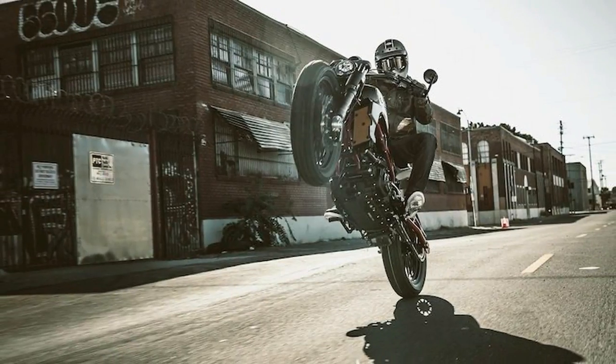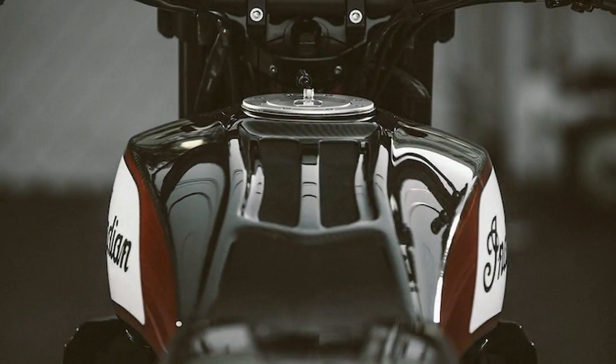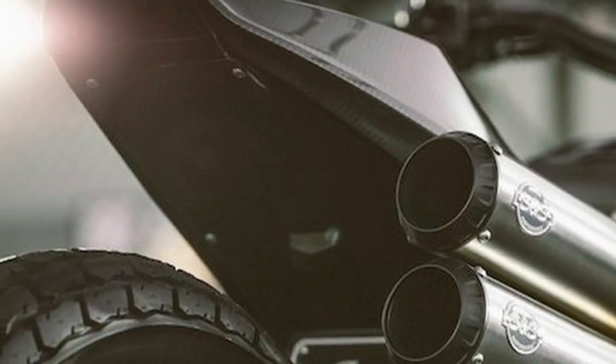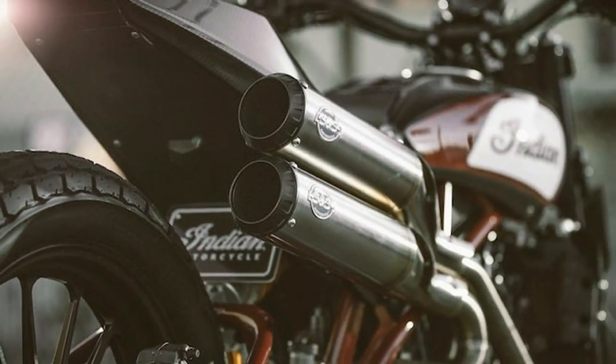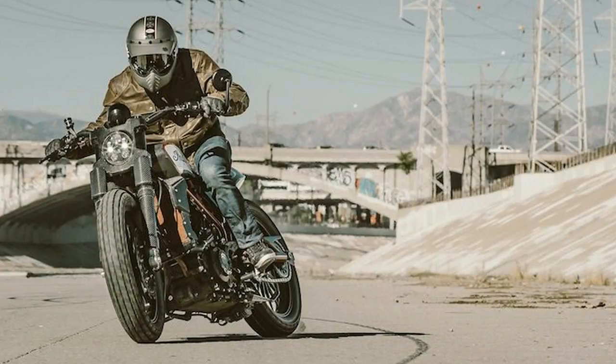We've built a strong foundation in the cruiser/bagger/tourer segment over the past five years and we are excited by the positive feedback on the FTR 750, and the opportunities to grow the brand globally in the years to come, said Polaris President of Motorcycles Steve Manito.